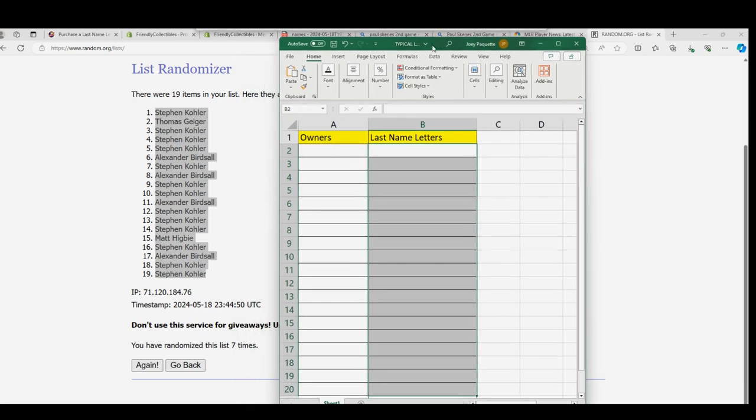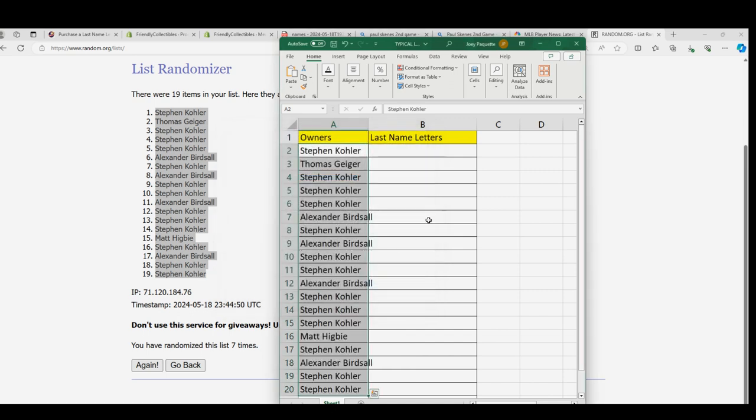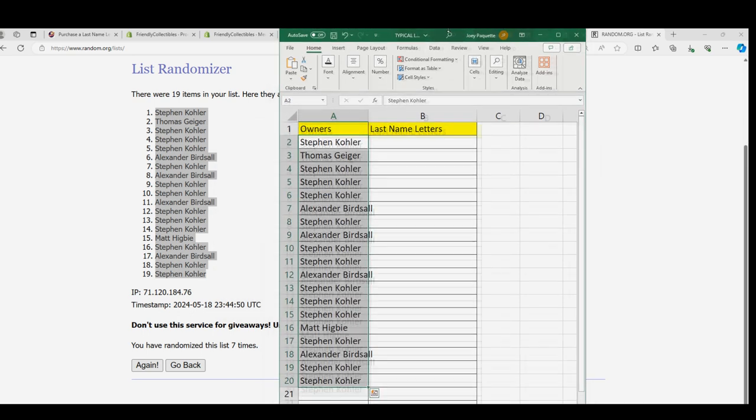I think one of the best letters is Z — it's kind of unusual, but it is one of the best letters. We're going to send the letters through, and I think another really good letter is B.